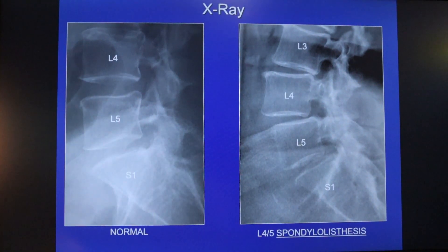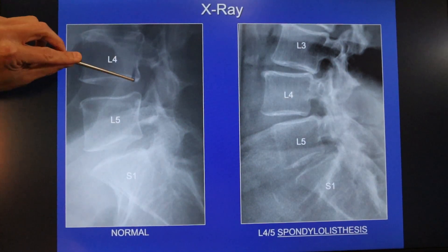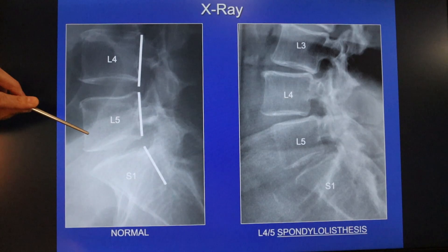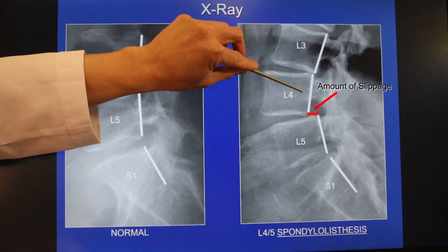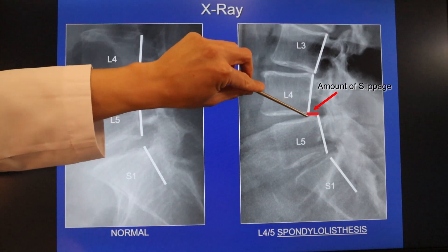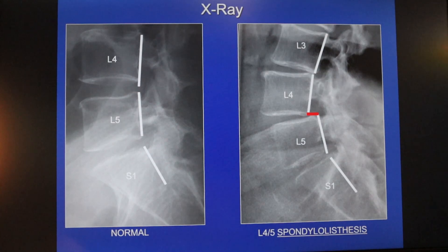We'll review some of the imaging quickly. Just to remind you, this is a normal spine where the back of each bone is lined up with each other. This is an abnormal spine where if you trace the back of each bone, you'll see the step-off here.